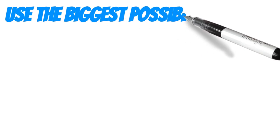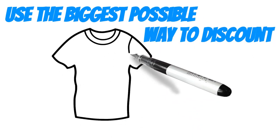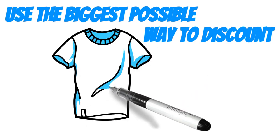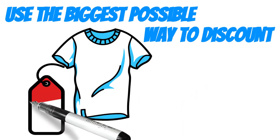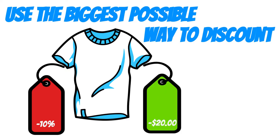Use the biggest possible way to discount. For example, a $200 shirt could be discounted by 10% or $20. They are both the same discount, but the $20 figure looks like a larger amount and therefore gives the perception of a better discount.